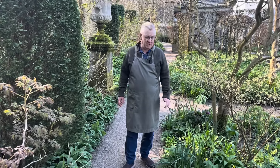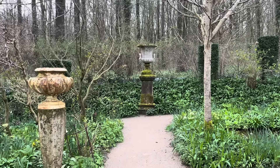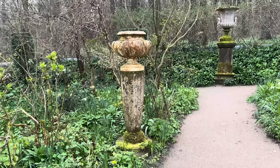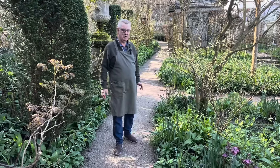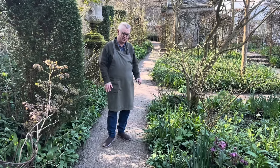I will show you the woodland garden and as you can see there's so much growing here. In a few weeks time the soil will be covered. I'm waiting for all the spring bulbs.